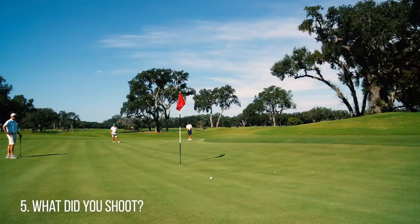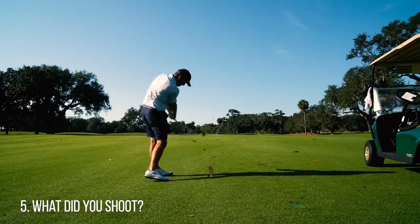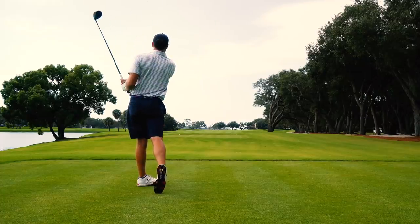Number five: what did you shoot? I had a 73 today — 37 on the way out, made three birdies on the back, and was even par playing the last. Wanted a birdie on 18 and hooked it right in the water, made bogey. So one over, 73. Hit plenty of greens but just couldn't make any putts.